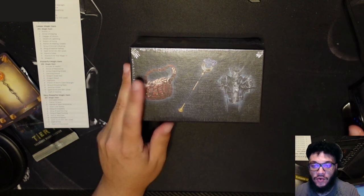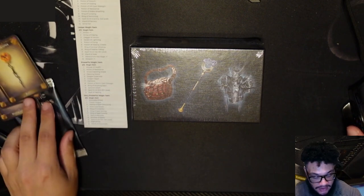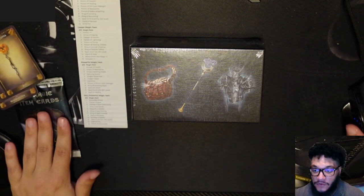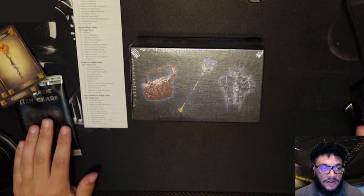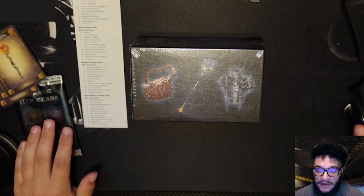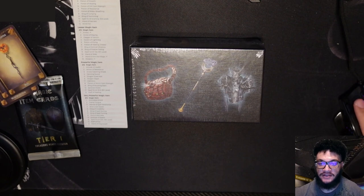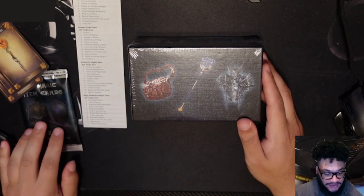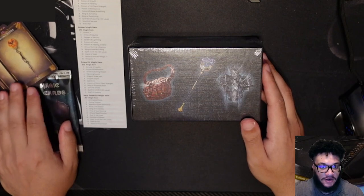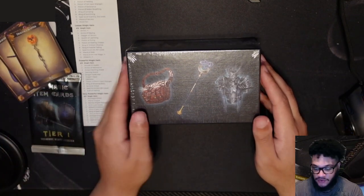I also opted for the Treasure Horde booster set, so there's supposed to be three packs. I've got one pack here. Actually, I don't think I added those on — I think those were just things I could have selected. So that's everything that's supposed to be in there. I think these were either early backer bonuses or stretch goals that were unlocked.